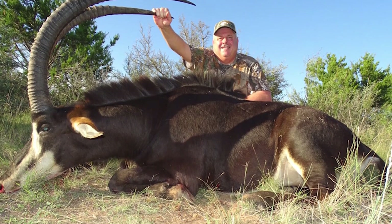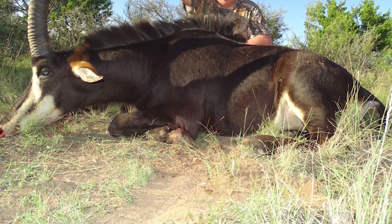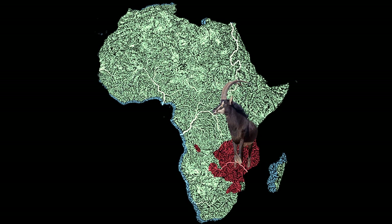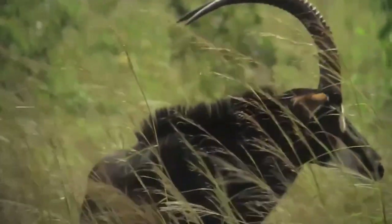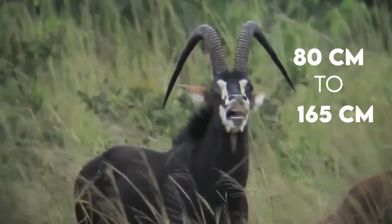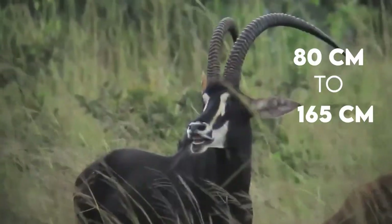The sable antelope is a large and handsome antelope that lives in savanna woodlands and grasslands in East and Southern Africa. Both males and females have ringed horns that curve backward and rise vertically. Male horns are longer and thicker, ranging from 80 to 165 centimeters in length.